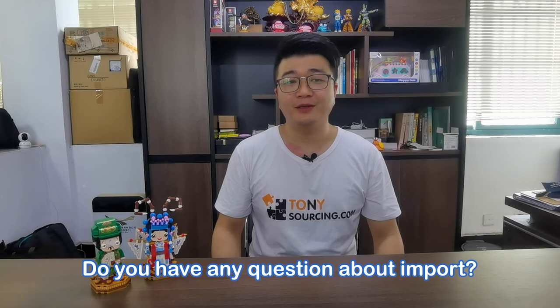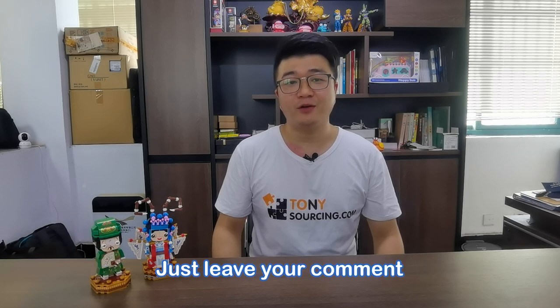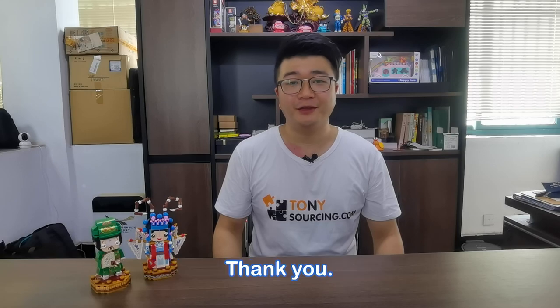Do you have any questions about importing? Just leave a comment below and we will answer. Thank you.